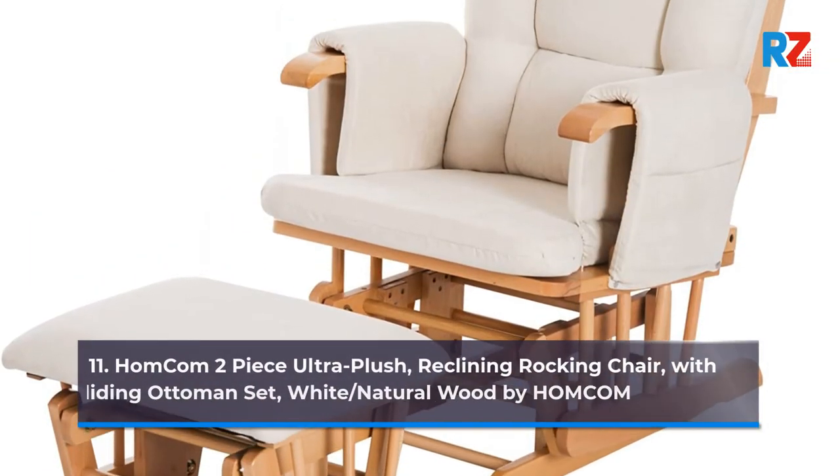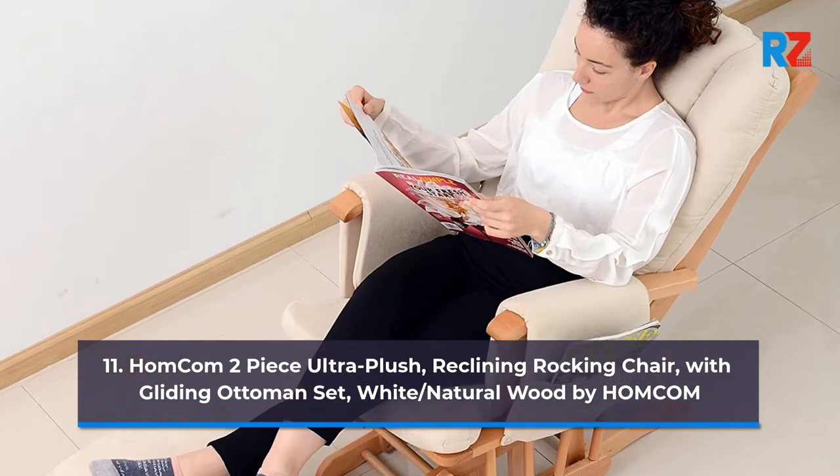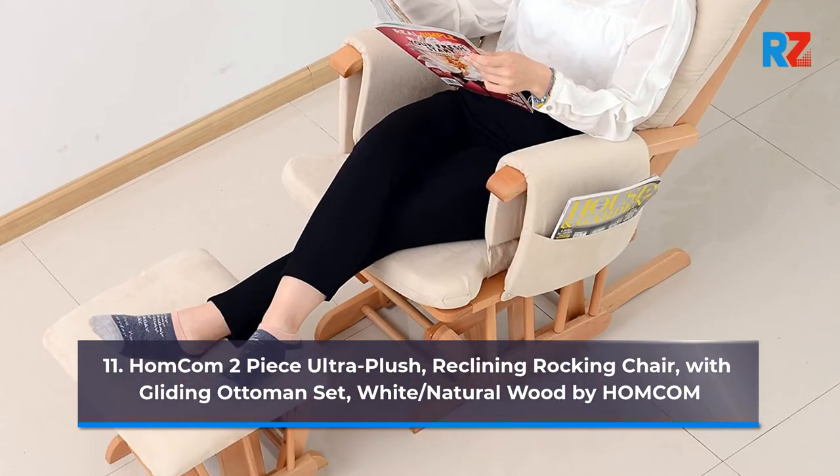11. Homcom Two-Piece Ultra Plush Reclining Rocking Chair with Gliding Ottoman Set, White/Natural Wood by Homcom.